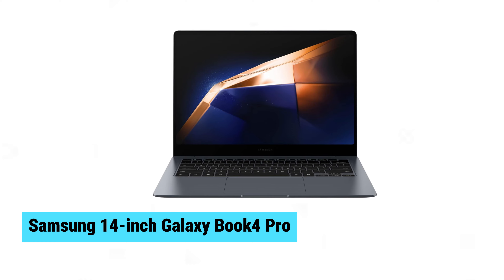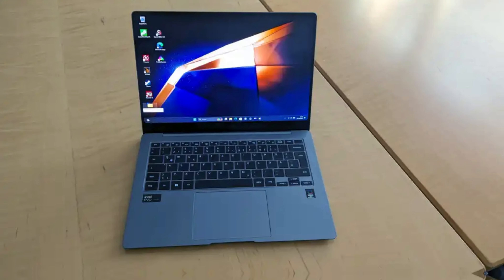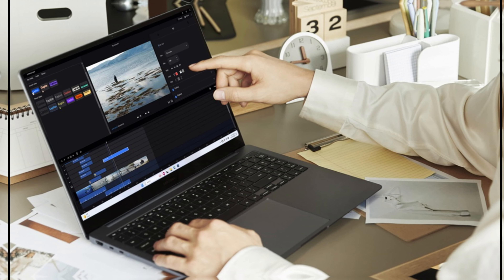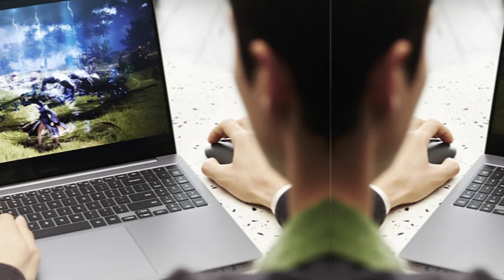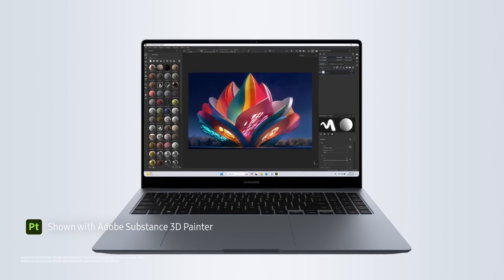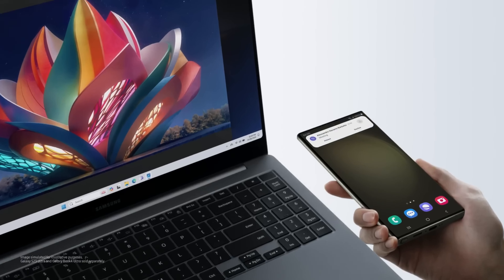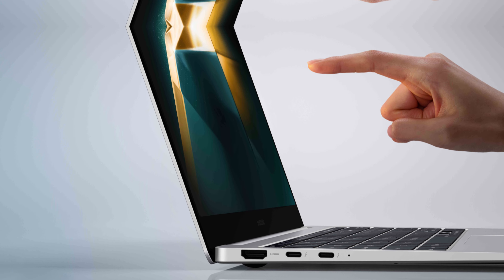Samsung 14-inch Galaxy Book 4 Pro. The Samsung 14-inch Galaxy Book 4 Pro impresses with sleek design and stellar performance. Armed with the latest Intel Core Ultra 7 processor, 16GB RAM, and 512GB SSD, it handles multitasking and storage with ease. The standout feature is its 3K AMOLED touchscreen, offering a stunning 2880x1800 resolution. Colors are vivid and clarity is unmatched, making it a joy for both work and entertainment. This laptop combines cutting-edge specs with a premium display, setting a new standard for high-performance devices.